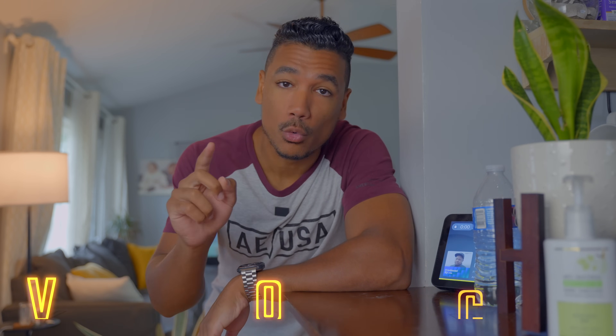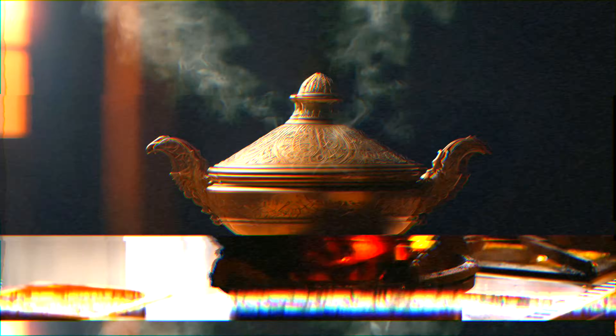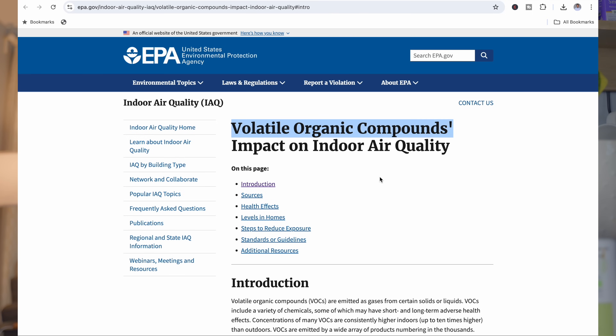Unfortunately, all those things that you and I both have in our homes have released toxic pollutants in the air known as VOCs, or volatile organic compounds. These VOCs are essentially gases that are emitted from certain solids or liquids, which can have short-term and long-term health implications. Because we live inside our homes a lot of the time, the concentrations are significantly higher indoors than outdoors — unless your windows are open all the time and your home is perfectly ventilated.